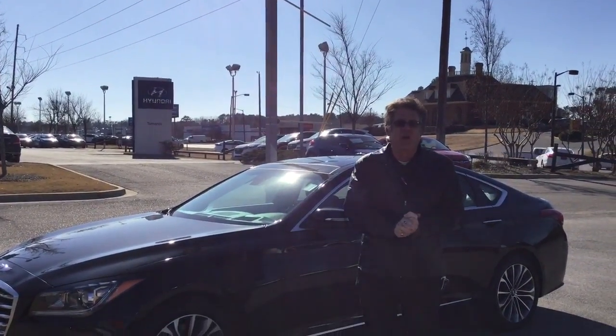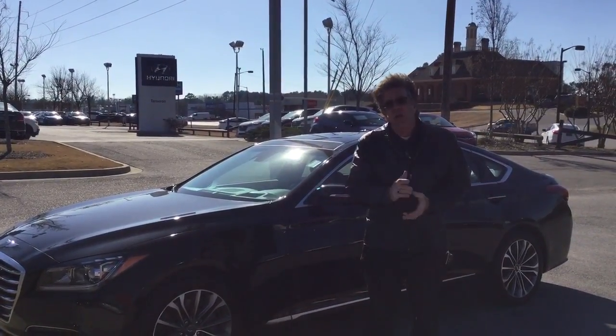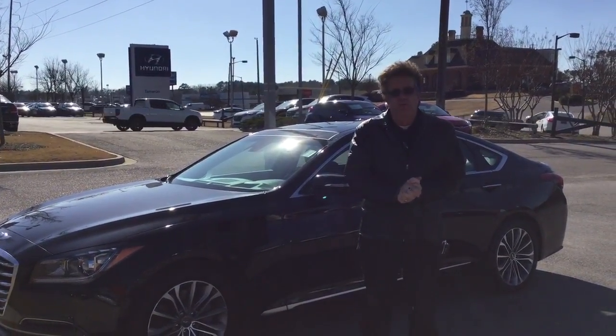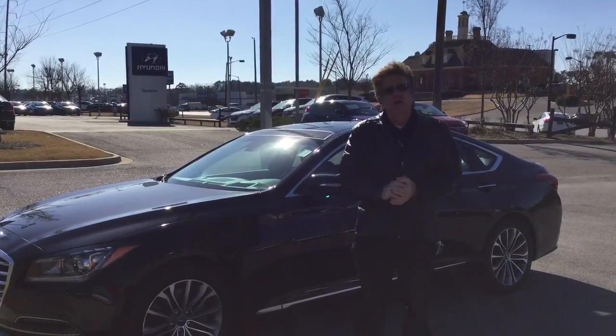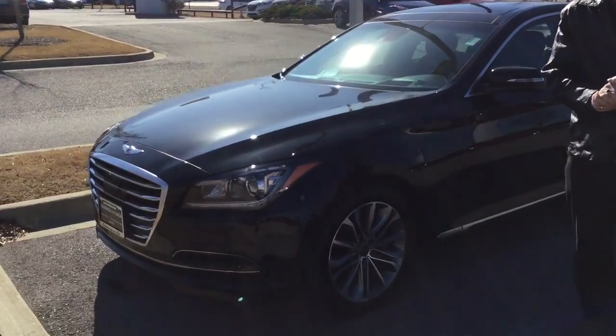Hi Joe, my name is Bill Herbert with Tamron Hyundai. We really appreciate your interest in our pre-owned department and you have chosen one of the finest vehicles on the road today — the 2015 Genesis, right next to me here.